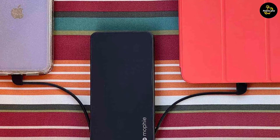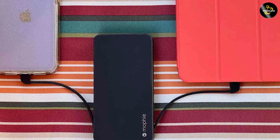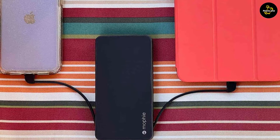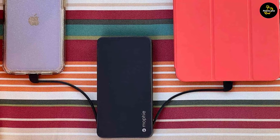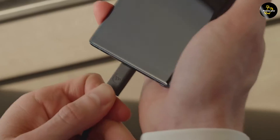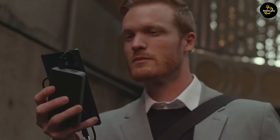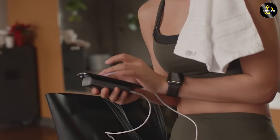On the other hand, the 3.4 AMP charger is also compatible with a wide range of devices but may be more suitable for power-hungry devices that require a higher charging rate. If you have devices that support fast charging or have larger battery capacities, the 3.4 AMP charger can provide the necessary power to charge them efficiently.